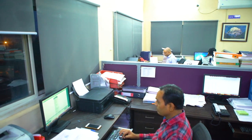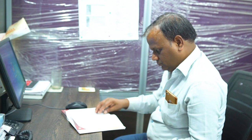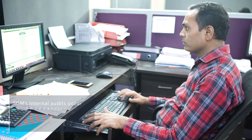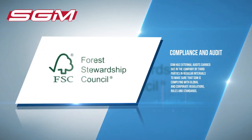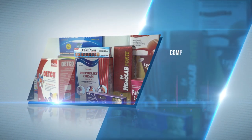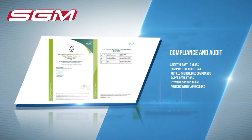Compliance auditing, whether external or internal, has always helped SGM create new paths for improvement. Through internal audits carried out by employees of the buyer company, they gauge overall risks to compliance and security and ensure the company is following internal guidelines. SGM's internal audits occur throughout the fiscal year, and final reports are used by management to make improvements. External audits are carried out by third parties at regular intervals to ensure SGM is complying with global and corporate regulations, rules, and standards. For the past 10 years, SGM Paper Products have met required compliance as per regulations by various independent agencies with flying colors.